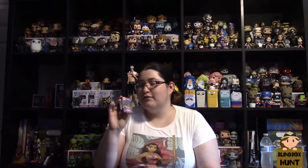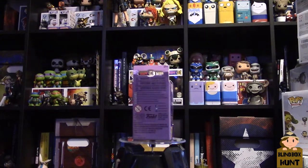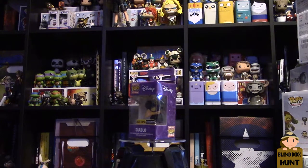Then you get Diablo, which is from Sleeping Beauty — Maleficent's little bird minion. It is a Hot Topic exclusive. This is somewhat disappointing: you do get a mystery mini, but it's not in the tin anymore. The last one was in the tin, but they downgraded to just the old mystery mini box with only one mystery mini inside.